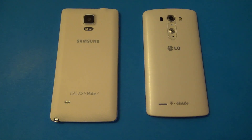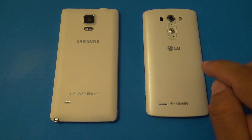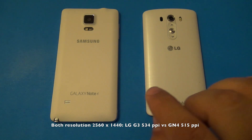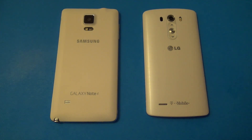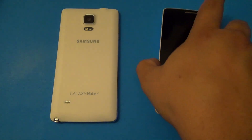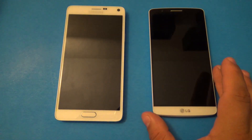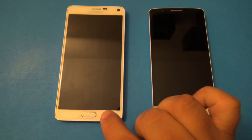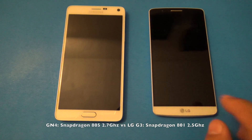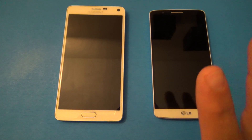Spec-wise they're almost the same — they both have a true HD screen at 2560 by 1440. The LG G3 has an IPS LCD screen at 5.5 inches, and the Note 4 has a Super AMOLED 5.7-inch screen, both pushing 2560 by 1440. Inside, the Galaxy Note 4 has the latest Snapdragon 805 clocked at 2.7 GHz, and the LG G3 has the Snapdragon 801 clocked at 2.5 GHz.